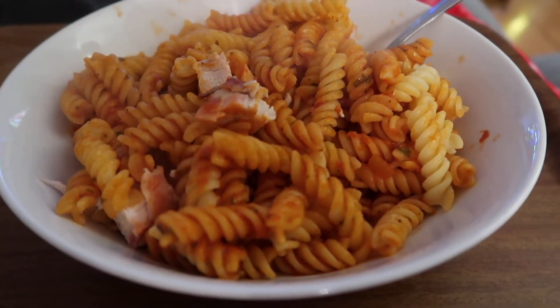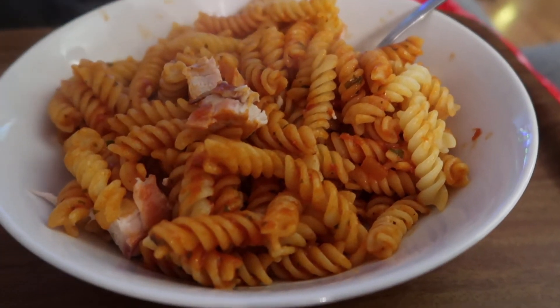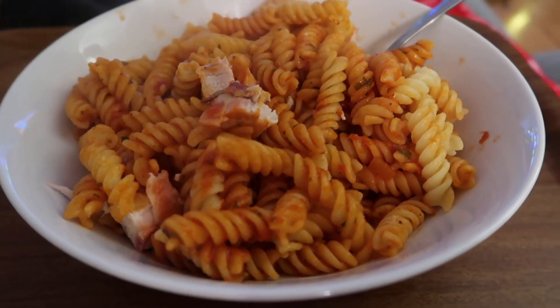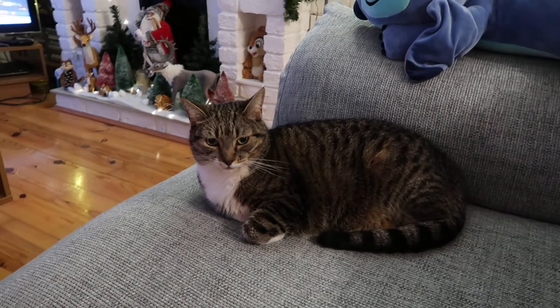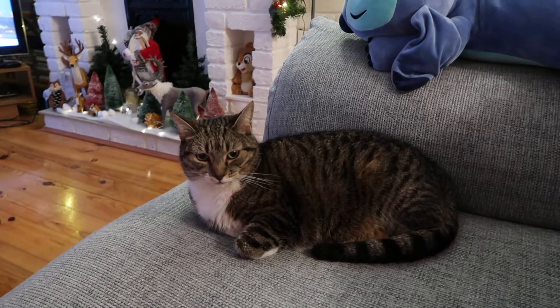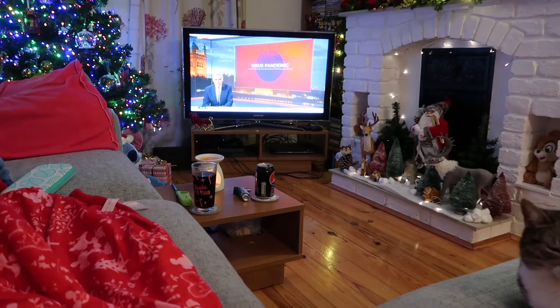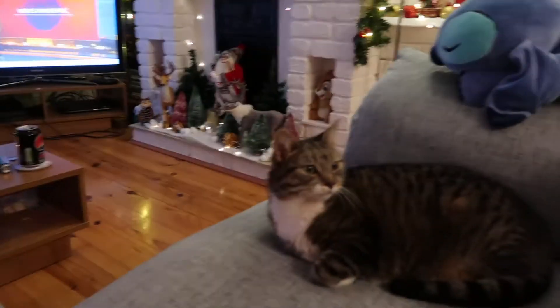Not that you're that interested, but we are having chicken and pasta for dinner tonight. Haven't had it for ages actually. Jasmine is sitting in David's seat, and I seem to have the news on for some reason but I think that will be rectified with The Office.